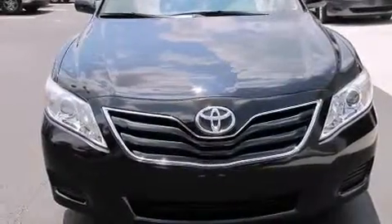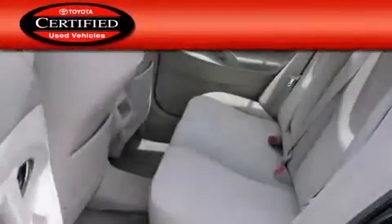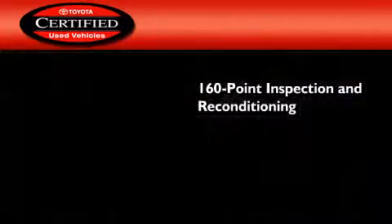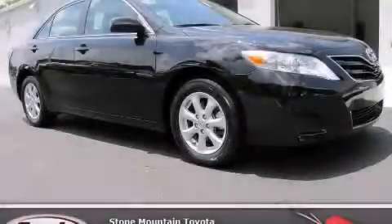With an EPA estimated rating of 32 miles per gallon on the highway, this automobile pays off in the long run. Toyota certification includes a 160-point inspection and an extensive reconditioning process and a 7-year, 100,000-mile powertrain warranty. Please call today to reserve this vehicle for a test drive.